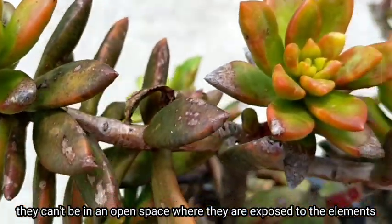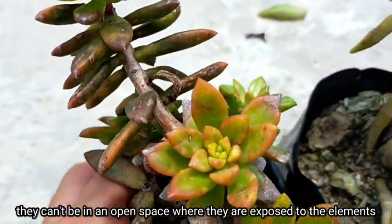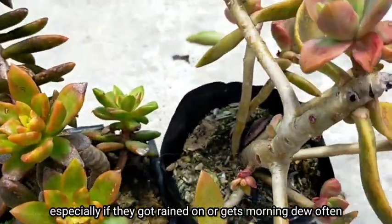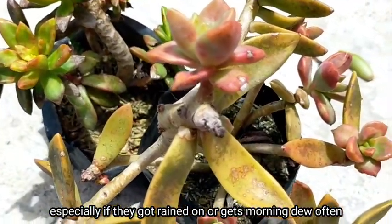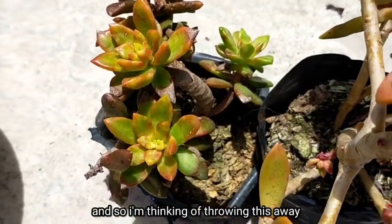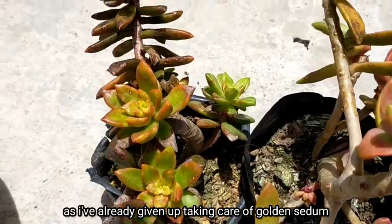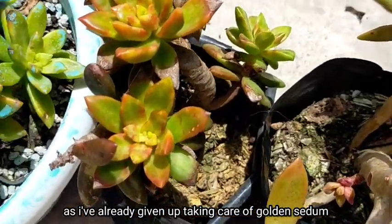I think itong mga succulents na to are best grown in a greenhouse — hindi sila pwede sa rain or shine area, or kumbaga in an open area that is exposed sa elements especially pag umuulan or nahamugan sila. The more na nagkakaroon sila ng fungus, and so I'm thinking of throwing these away kasi kumbaga give up na ako sa pag-aalaga ng mga golden sea doom.